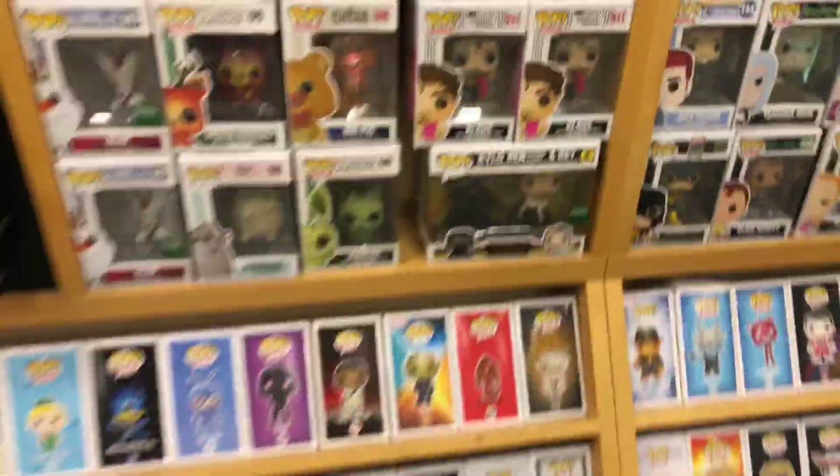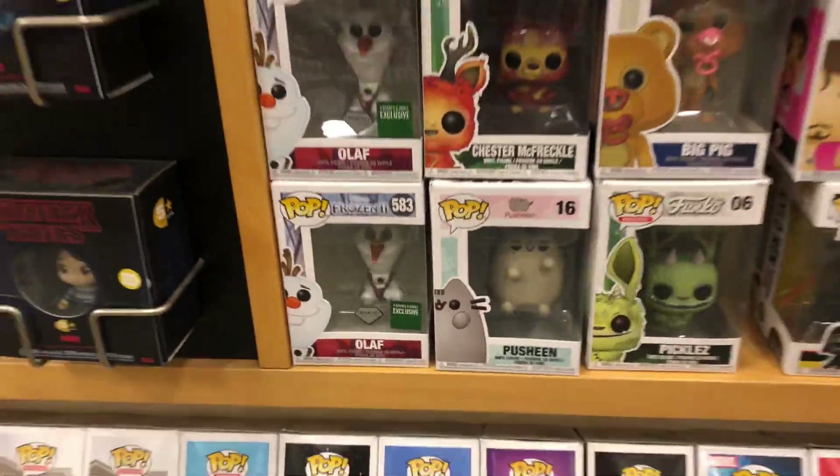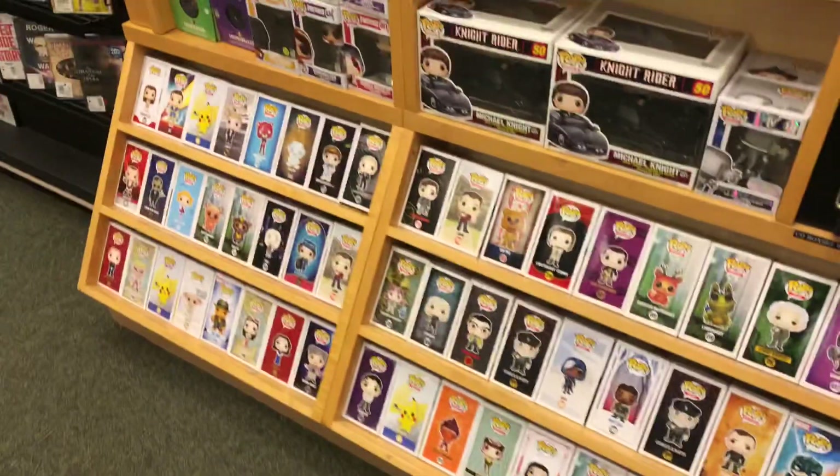I don't see those. I don't know if this is new — I haven't seen that one. And then they have the Olaf exclusive here, but yeah, I don't see any other exclusive two-packs from Star Wars.